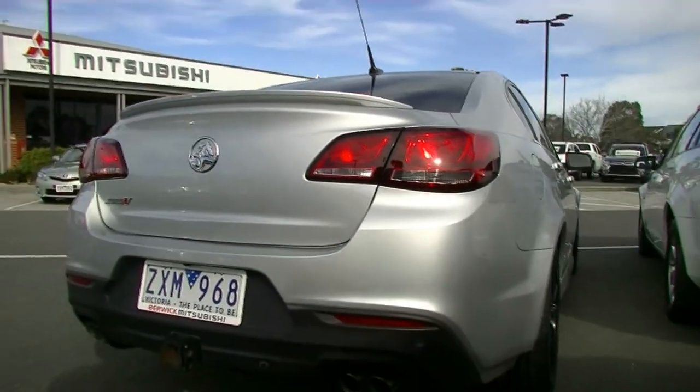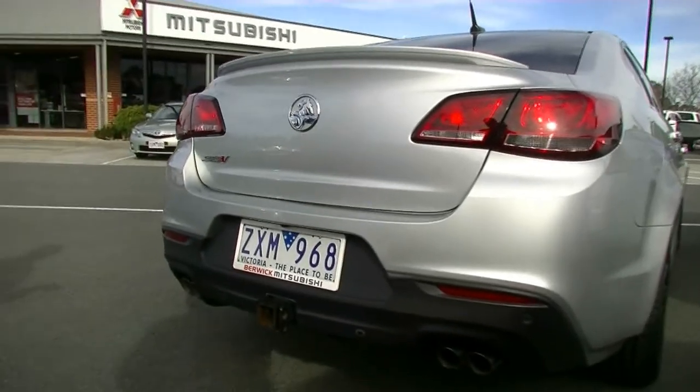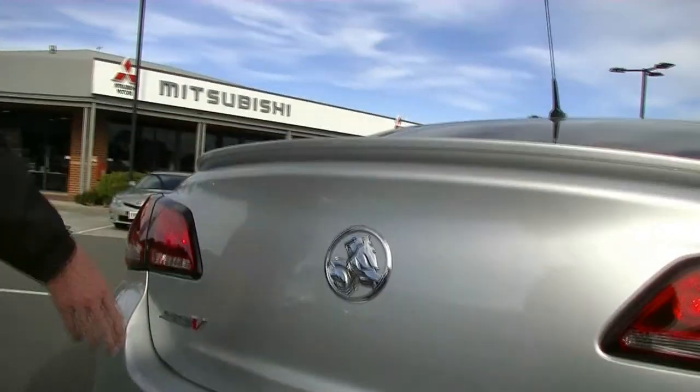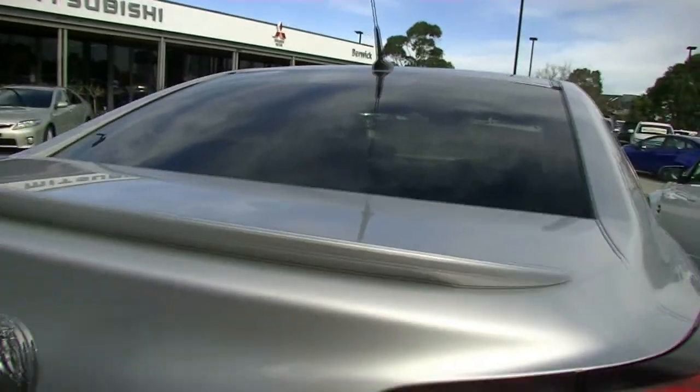As we come around to the rear of the car, we've got reverse parking sensors in conjunction with a reverse camera as well. Our little lip spoiler, our SSV badging, and we've also got a high mount stoplight in the top of our rear window.